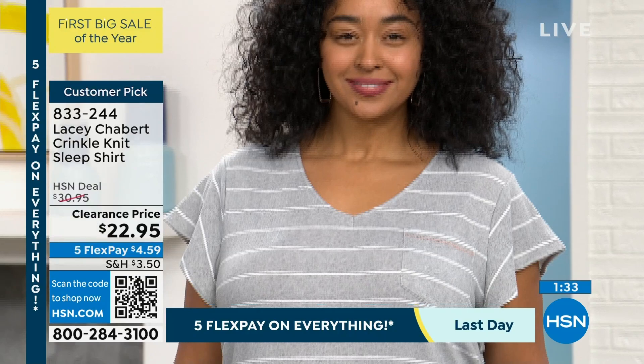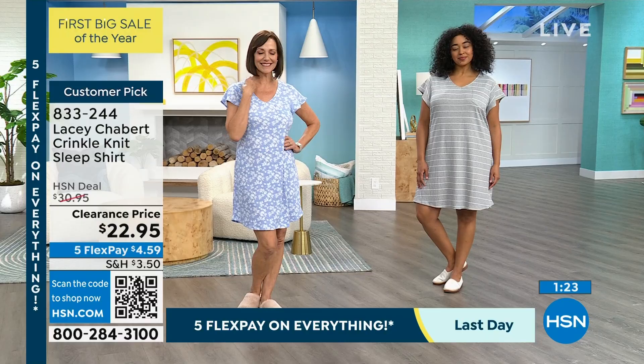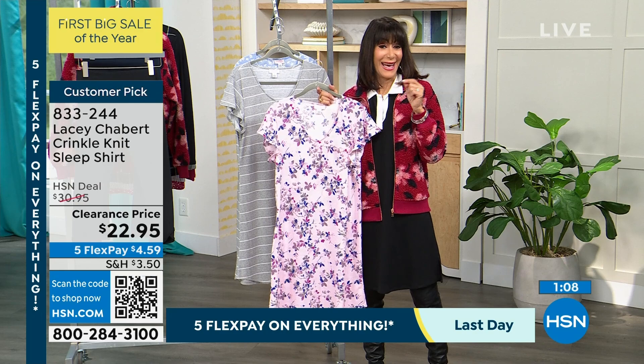Soft and comfortable. Just three options. And once again, because of our first big sale of the year, we've marked it from $30.95. But at $30.95, every review on HSN.com is a five-star review — and we don't filter the reviews, so those reviews are all there, every one of them five-star. Today we've taken $8 off — $22.95, last day for the five flex.